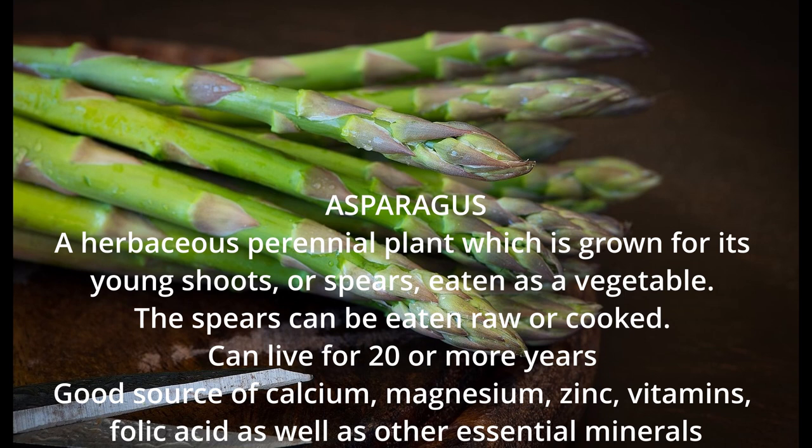Asparagus is a herbaceous perennial plant which is grown for its young shoots or spears, eaten as a vegetable. The spears can be eaten raw or cooked. It can live for 20 or more years.